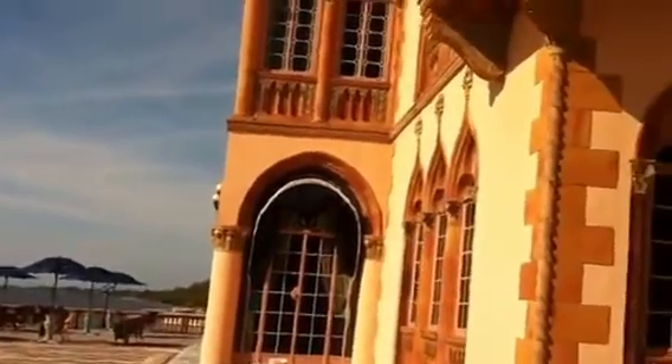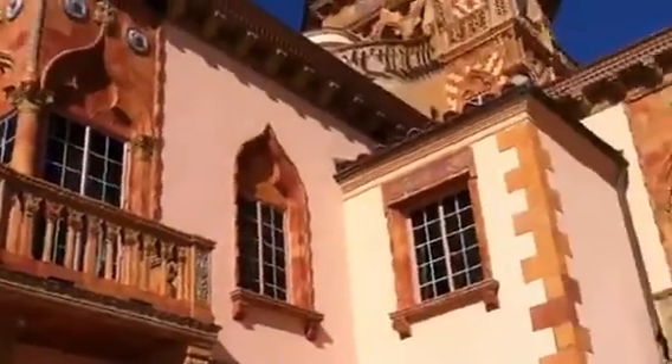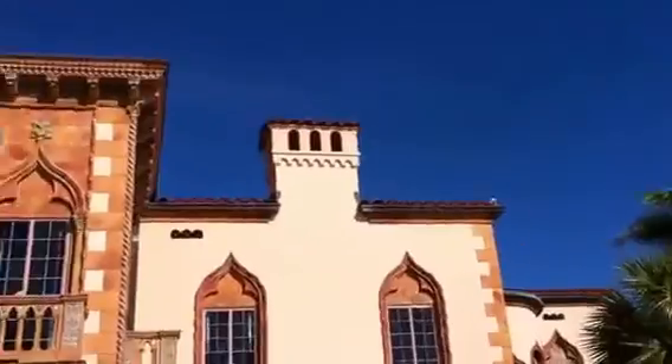Look at this. I said the kitchen was my favorite and the bar. I think this is really, really lovely.